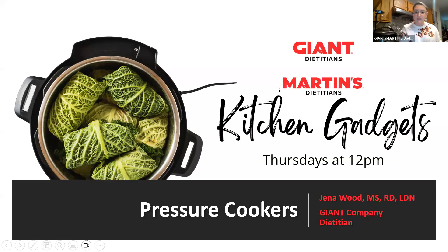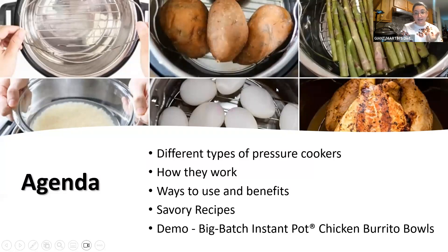Our agenda today: we're going to talk about the different types of pressure cookers, how they work, ways to use them, potential benefits, and some savory recipes. If you search pressure cooker or Instant Pot you'll see a bunch. I'm also going to quickly demo the first steps of one of our recipes and talk you through how to release the pressure.